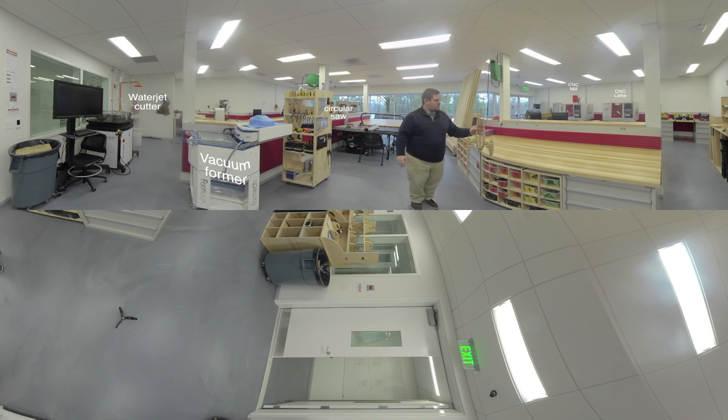Usually when someone uses the makerspace, what they do is go online, find something similar to what they want, download it, change it, tweak it to exactly what they want or need, and then use the machine to make it. You can even download a table design nowadays on the internet. Which is pretty cool.